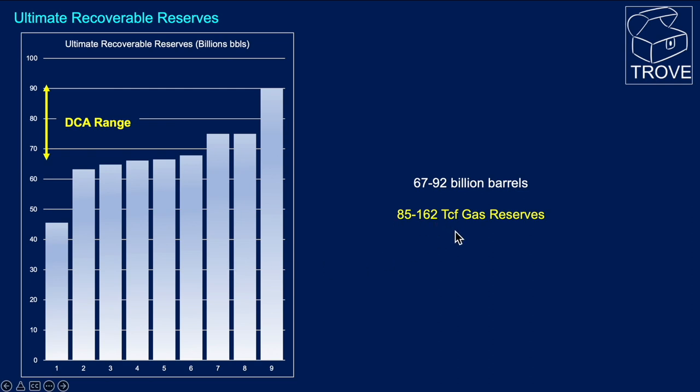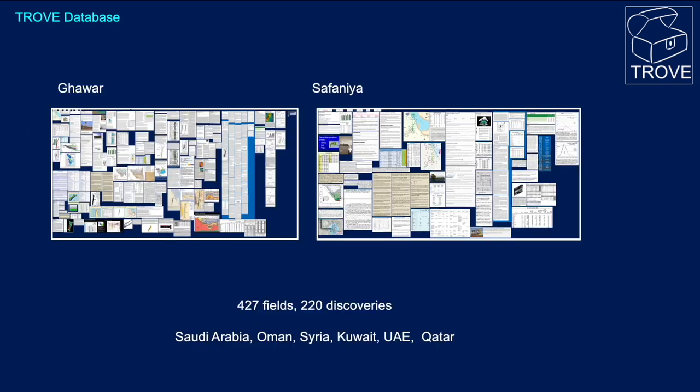In addition to oil, some 85 to 162 trillion cubic feet of gas reserves are estimated. We have a lot of information on Ghawar and indeed the largest offshore oil field, Safaniyah, which is also in Saudi Arabia. Not only do we have these two fields, but we have some 427 fields and 220 discoveries covering Saudi Arabia, Oman, Syria, Kuwait, the United Arab Emirates, and Qatar — an amazing source of information.